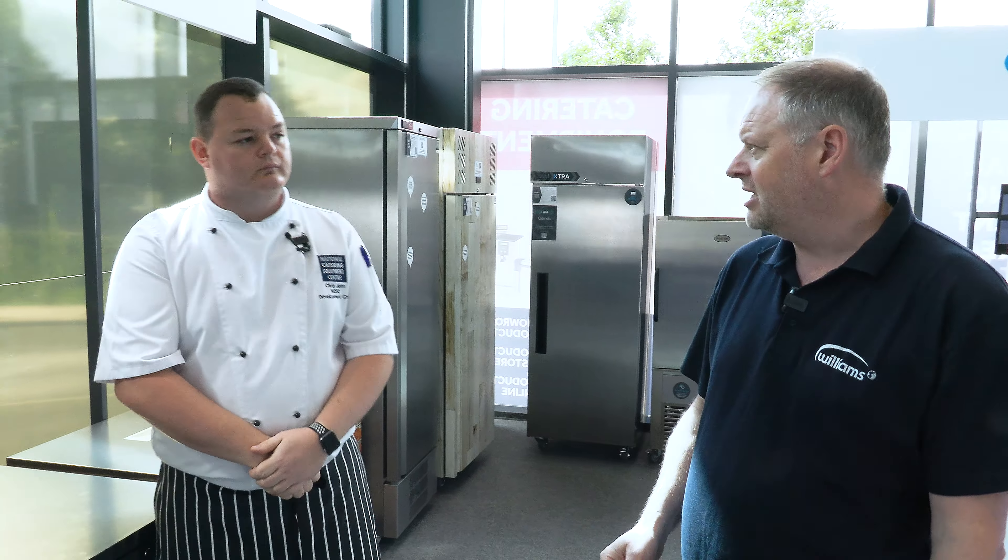Andy, thank you very much for joining me today at the NCEC. Williams — do you want to tell us about them, what they do, and what's their history? Well, Williams are a British manufactured refrigeration company. We've been around since 1980, and we do everything for a kitchen right the way through from the back of the house, and we actually have some front of the house displays as well. Manufactured in the UK over in Norfolk, and everything that you can see here on the stand we should have available and in stock, ready to go out the door.